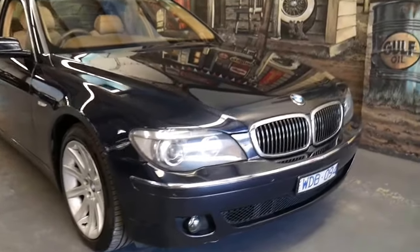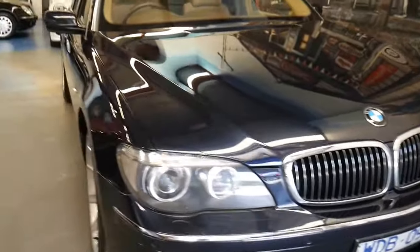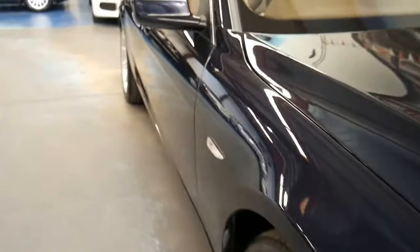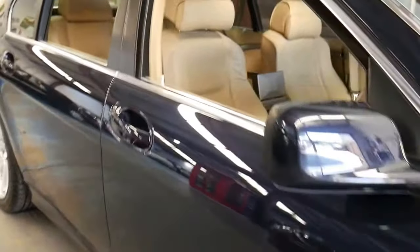When the dealer in Victoria traded this in on a brand new car, they rang us and said it's probably the best 7 Series they'd seen — and it was Dutton's in Melbourne, from 2005. Ladies and gentlemen, Richard here from the Old Timer Centre in Marrickville, and today, what a gorgeous 750 Li.